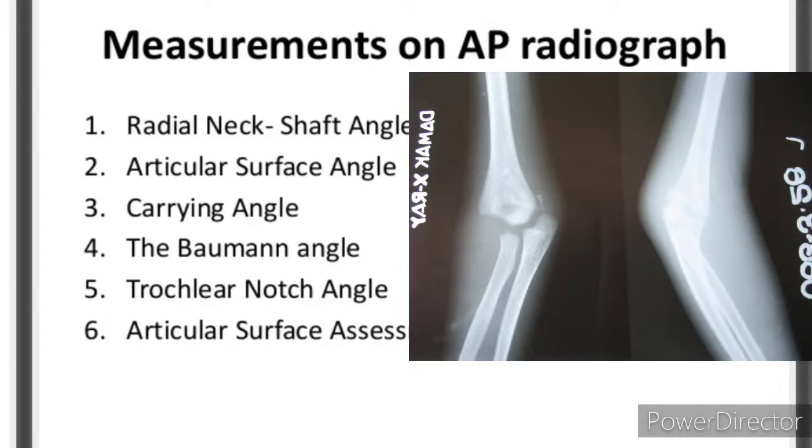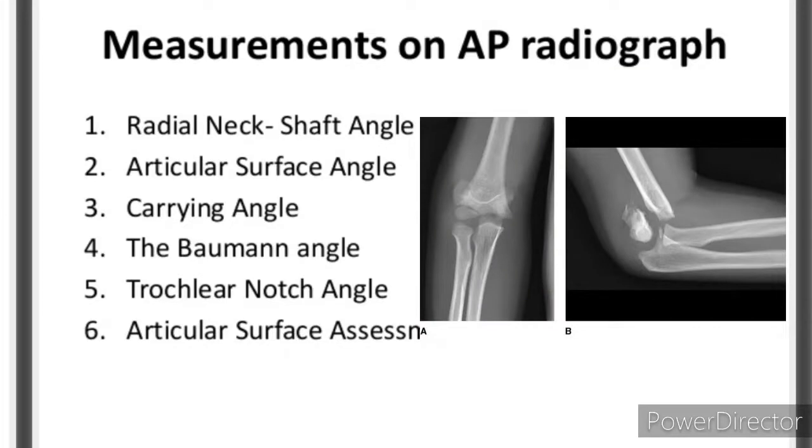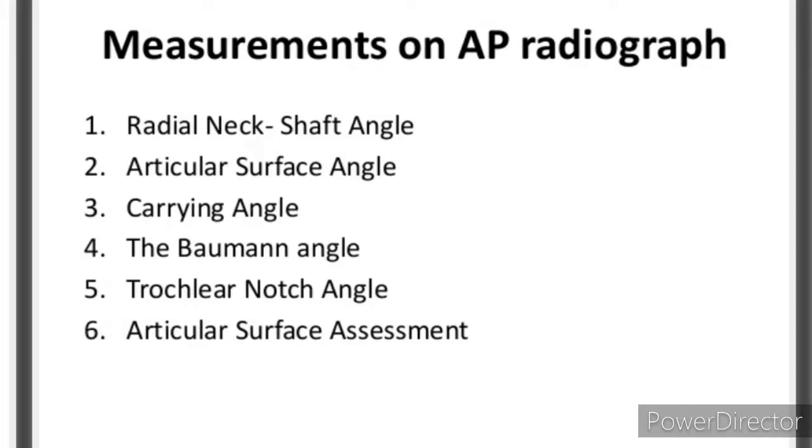Measurements on AP radiograph: 1. Radial neck shaft angle. 2. Articular surface angle. 3. Carrying angle. 4. The Baumann angle. 5. Trochlear notch angle. 6. Articular surface assessment.